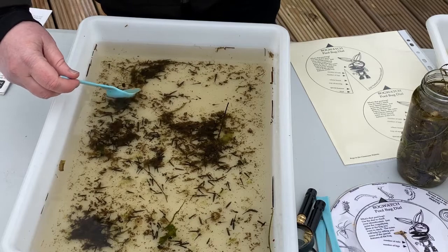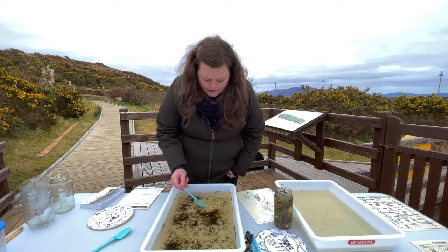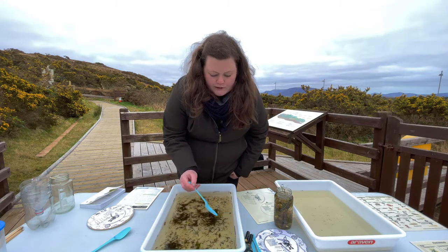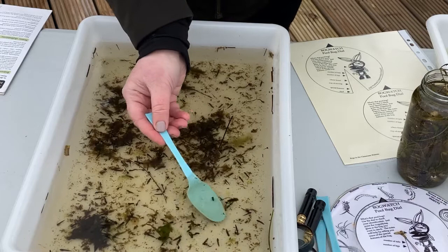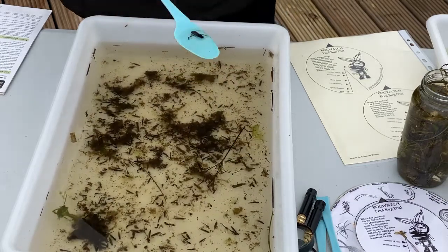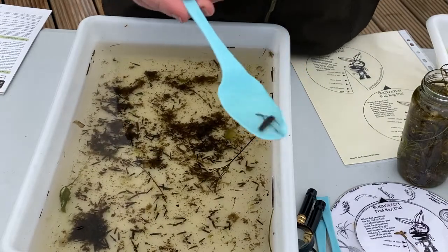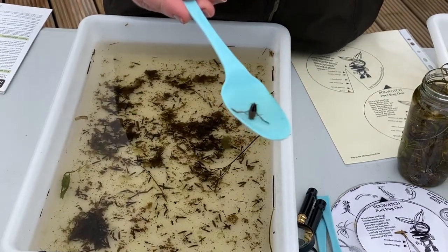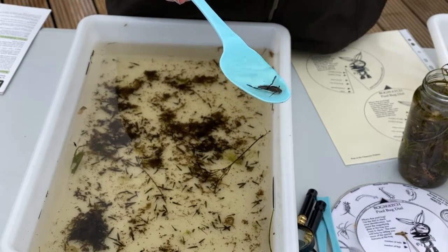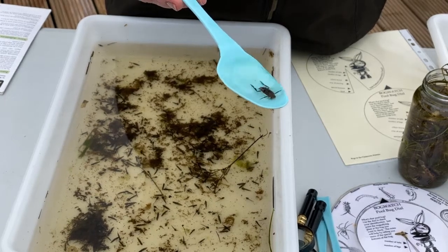Oh, so we've got a couple of different types of what are called water boatman that live in the pond. We've got the lesser boatman and then the greater boatman. Another name for the greater boatman is the backswimmer, because this actually swims on its back. So what we're looking at is the belly of this animal — it's dark on its belly and white underneath, but the underneath part is actually its back.